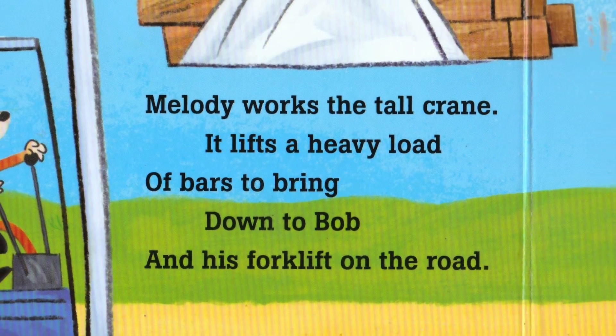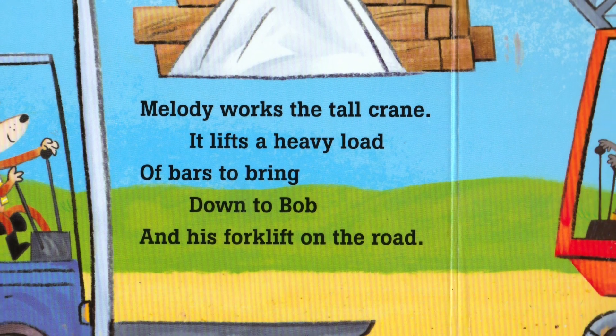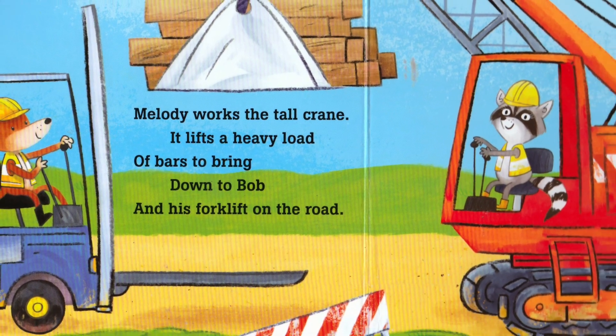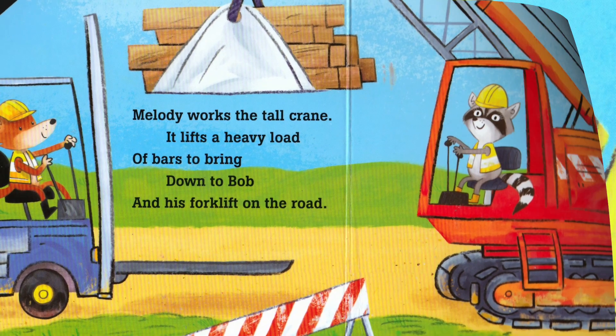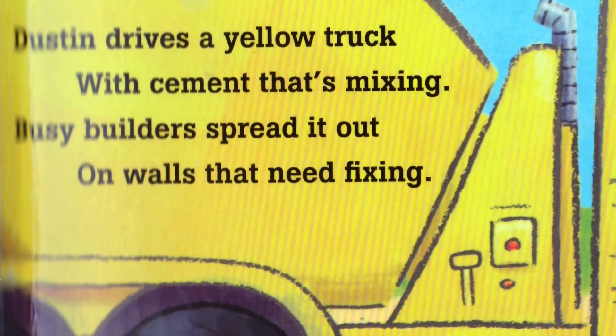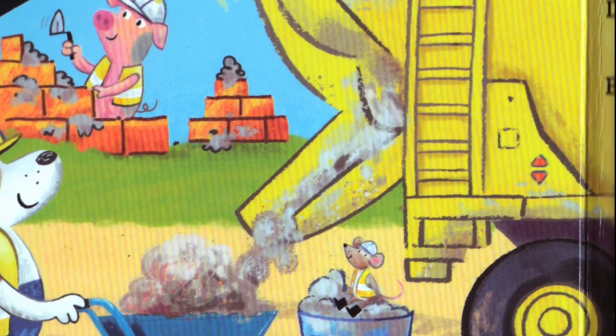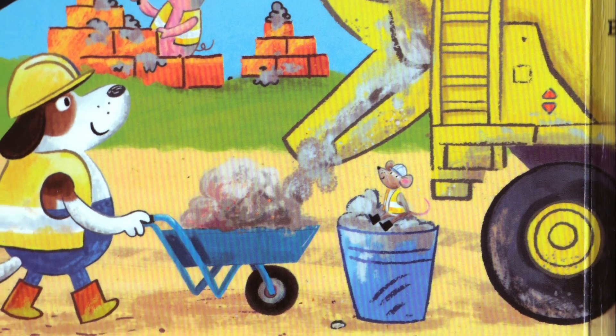Melody works the tall crane. It lifts a heavy load — a bar to bring down to Bob and his forklift on the road. Dustin drives a yellow truck with cement that's mixing. Busy Builders spread it out on walls that need fixing.